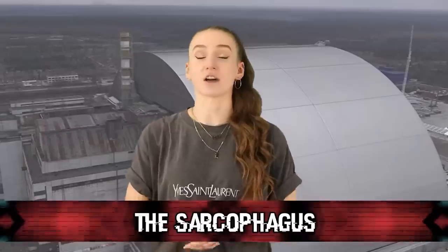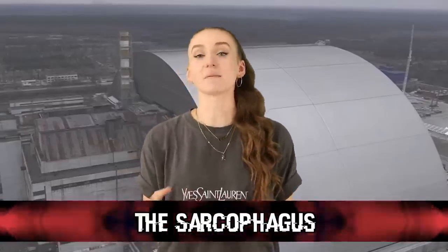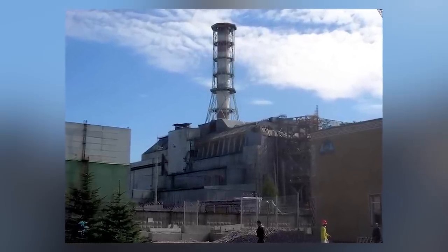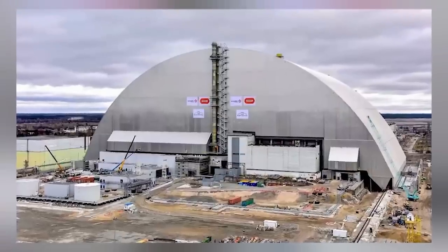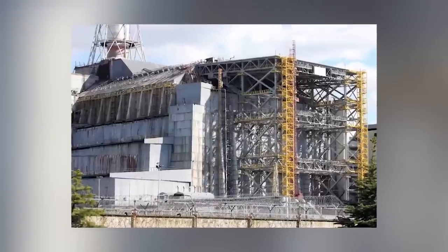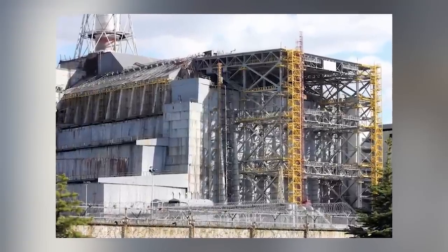Starting off this countdown we have the sarcophagus. Basically, this is a mass of steel and concrete structure that covers the Chernobyl power plant. It was designed to help contain the radiation. The construction of the structure lasted for 206 days, and those working on it had to work in shifts of no more than 7 minutes. Any more time spent near the reactors would have killed them.